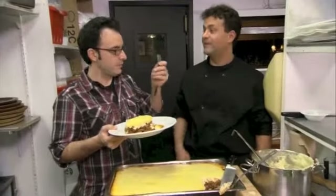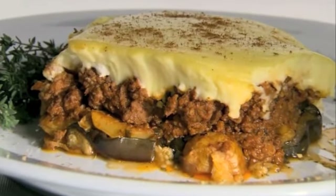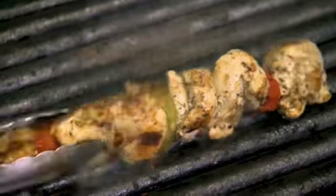This bakes for about 45 minutes. Oh yeah! That is fantastic. The eggplant is so tender — it just melts in your mouth. You've got this fantastic béchamel on top. I'm very happy right now. And you know, it's not just the food — it's a great place to have some fun and talk to people.